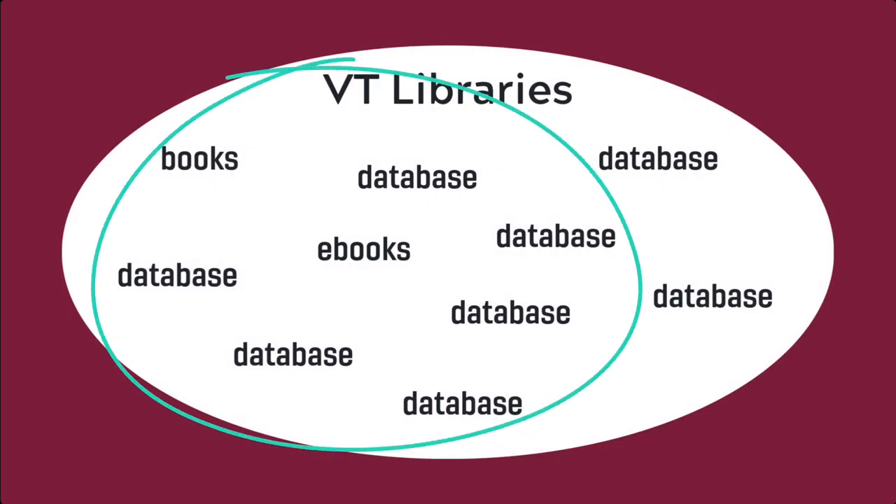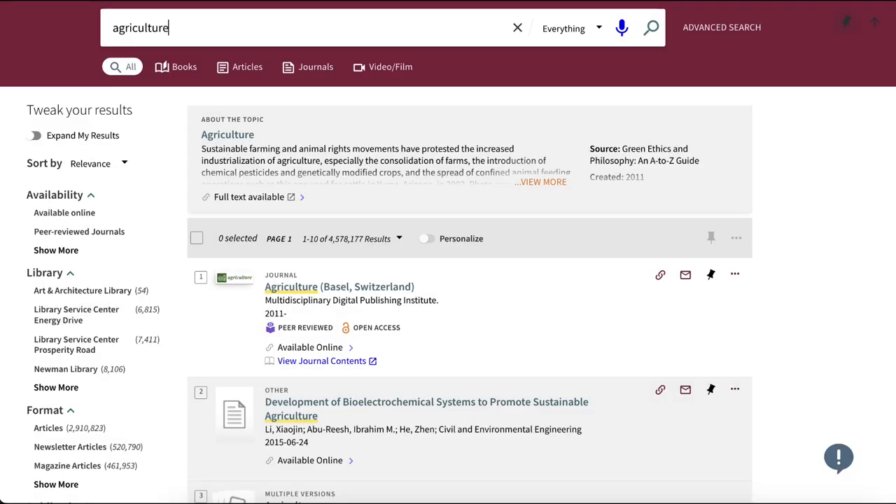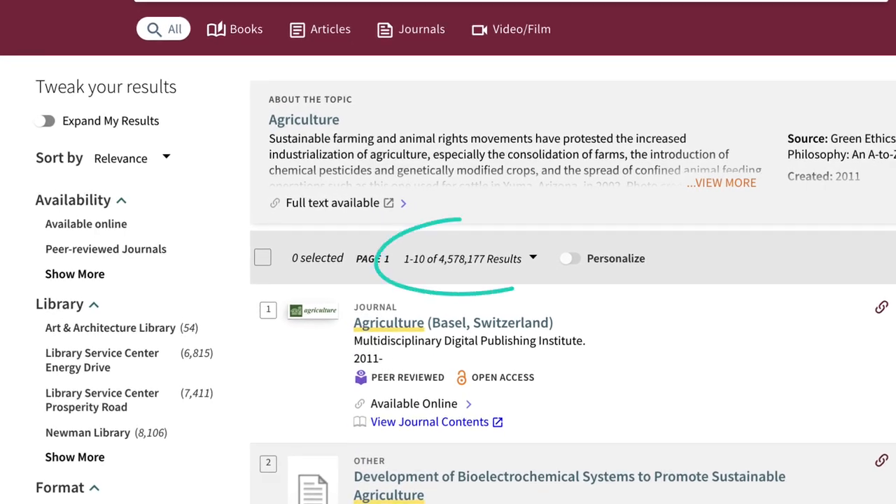Discovery Search is like a super database that searches many, but not all, of the databases that Virginia Tech provides access to. As you might expect with so many resources being searched, you could get a large number of results depending on your topic.